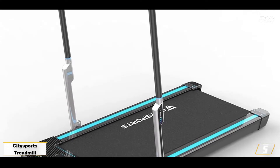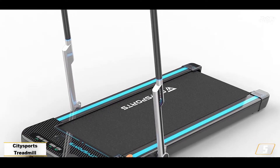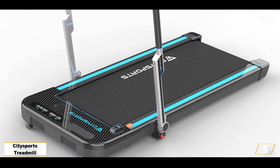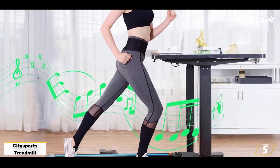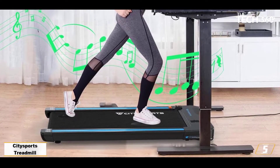Number 5: Cittisports Treadmill — the best walking treadmill under-desk. If you want to walk while you work, the Cittisports Treadmill is our top recommendation. It's nice and thin for sliding under your standing desk, and allows you to walk at up to 6 km per hour — 3.7 mph. And it boasts a wide range of features too.